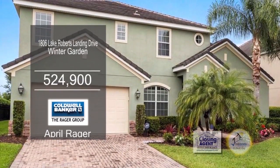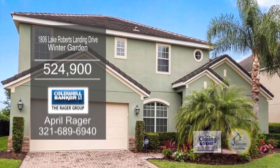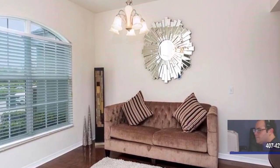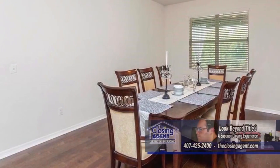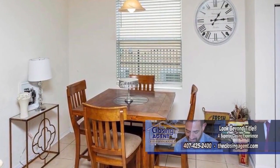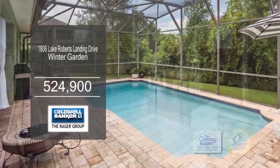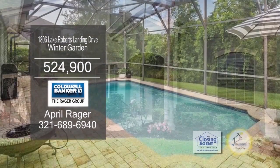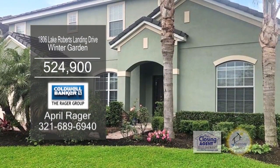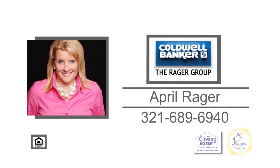Lake Roberts Landing is a quaint community located in Winter Garden. Upon entering the foyer area, you'll find a formal living room and formal dining room. The kitchen overlooks the family room and offers a breakfast bar and an eating area. A sliding glass door off the family room leads to the lanai that includes a pool. This home is close to 429 Florida Turnpike and an easy commute to Disney. For additional information, contact April Rager.